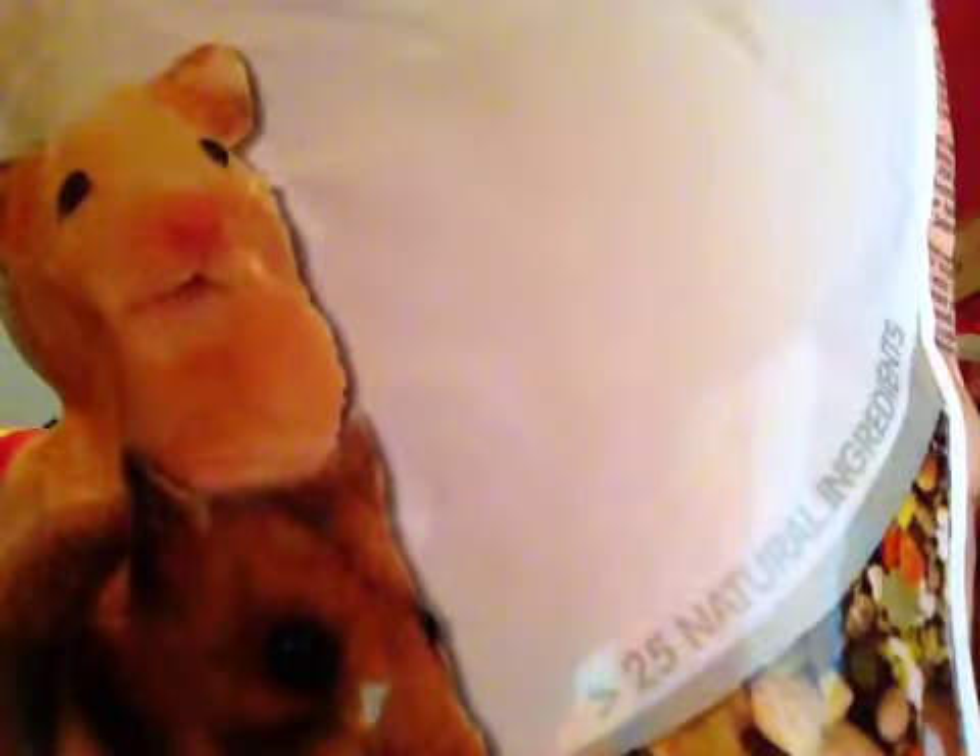Hi guys, this is AmpsLove and TLCLove and today's video will be about what you will need to look for in a commercial hamster food mix.